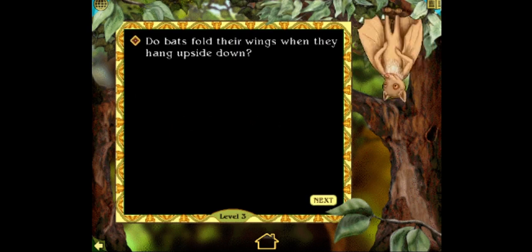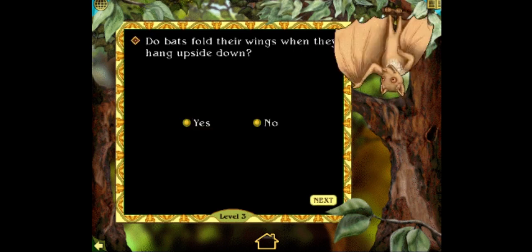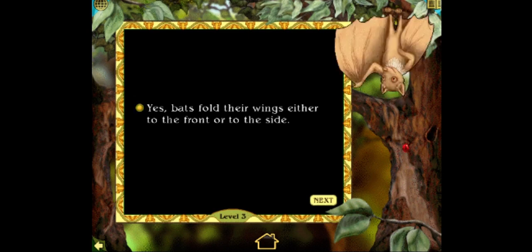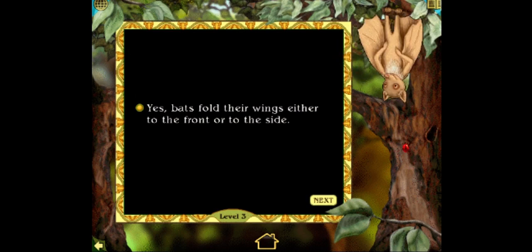Do bats fold their wings when they hang upside down? Yes or no? You got it. Yes. Bats fold their wings either to the front or to the side. Good job. Only seven more correct answers to go.